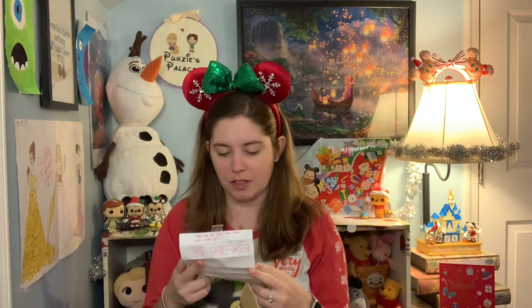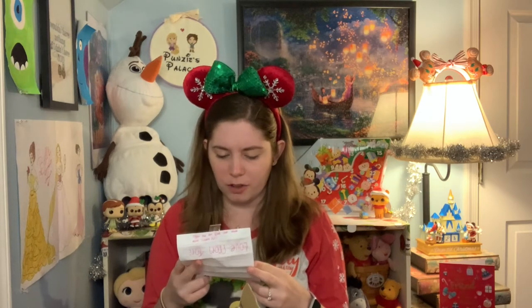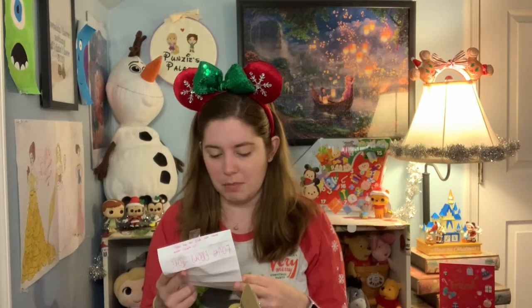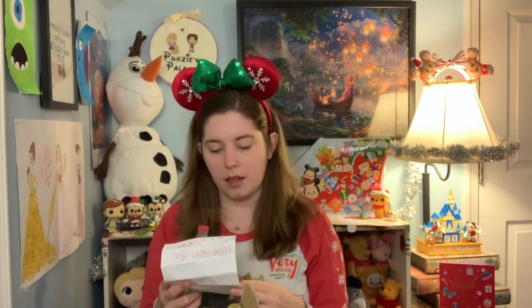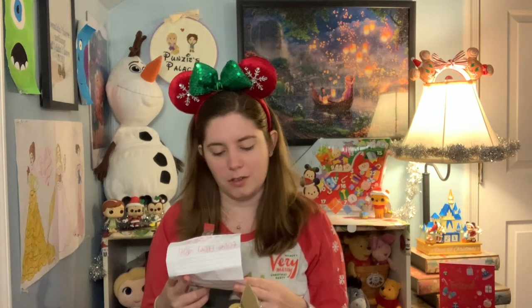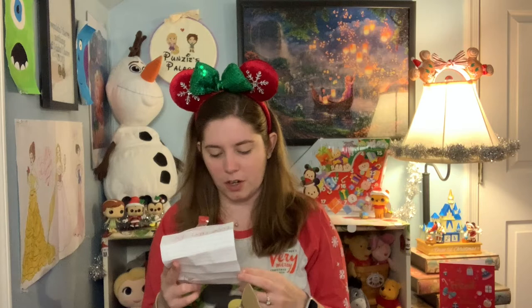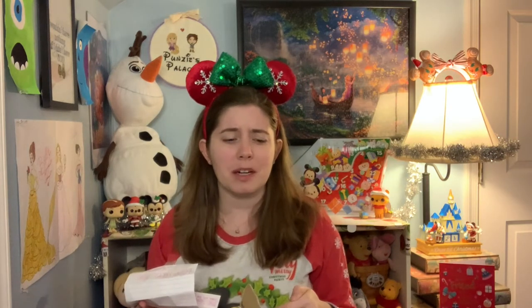Maltesers — these are a popular confectionery product in the UK, having been around since 1937. They are a spheroid malted milk center surrounded by milk chocolate. I think I've had them before; I don't know if I like them or not. Snickers — I love Snickers: a nougat topping with caramel and peanuts and milk chocolate. Milky Way — I believe they are similar to Three Musketeers bars. Twix — caramel-covered biscuit coated in chocolate. And Mars — caramel and nougat coated. I love Mars bars; I think we have them in the States but I can't find them very often.